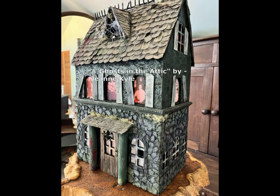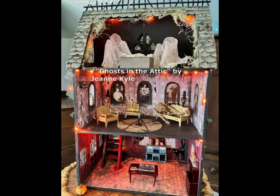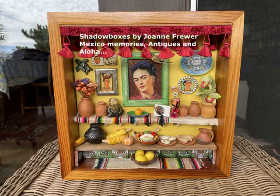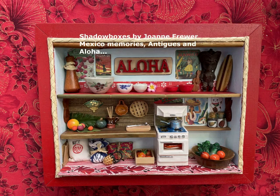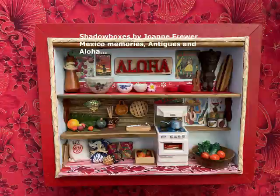And this is Ghost in the Attic by another newcomer to the show, Jean Kyle. Coming up is a different way to use your miniatures — these are shadow boxes by a newcomer to the show, using some of her items that she's gathered to display in various memory-type shadow boxes.